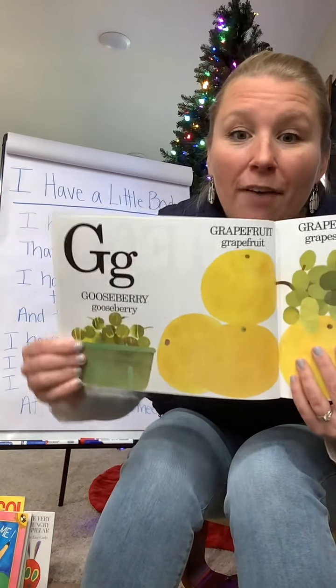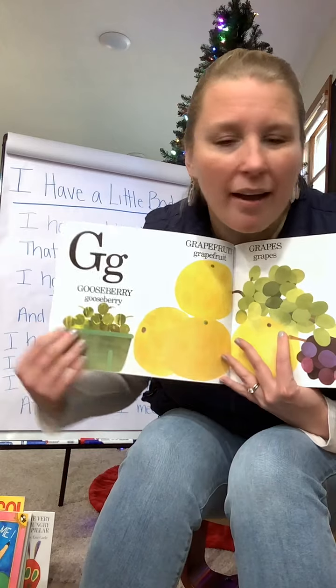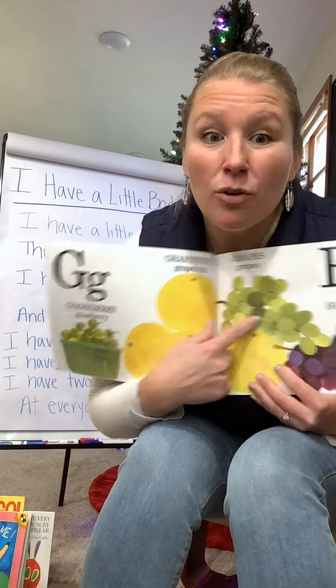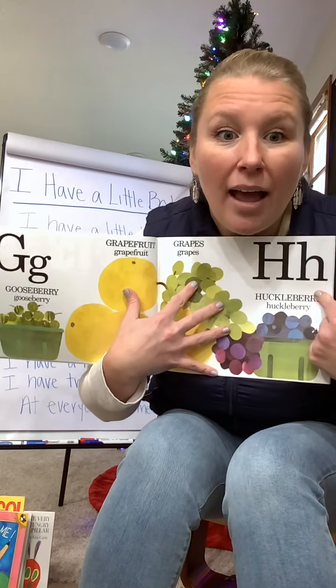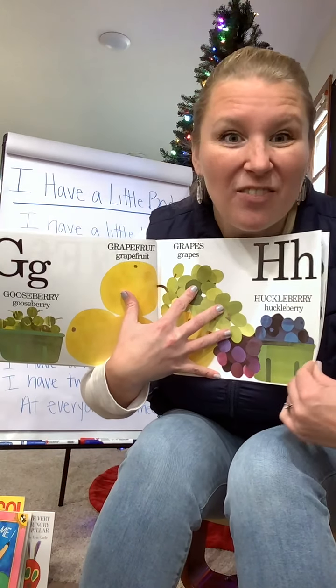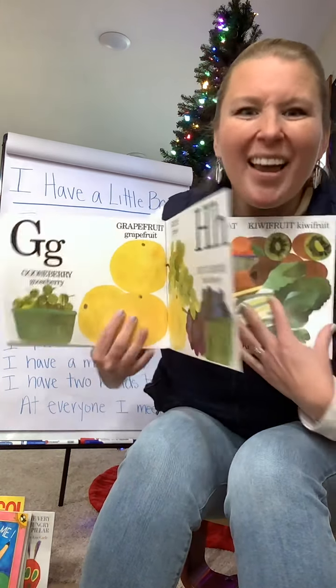G. We have gooseberries. Have you ever had a gooseberry? I haven't had a gooseberry. I've had grapefruit and grapes — red grapes and green grapes. And then H. We have huckleberries. Have you ever heard of a huckleberry? It sounds fun — huckleberry! Try it. Huckleberry.